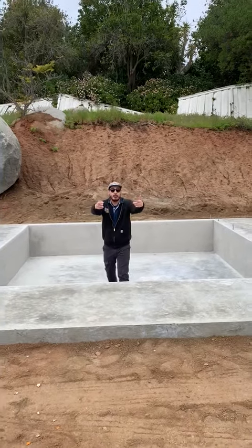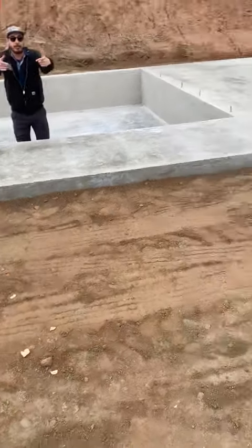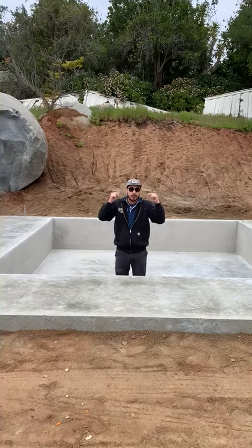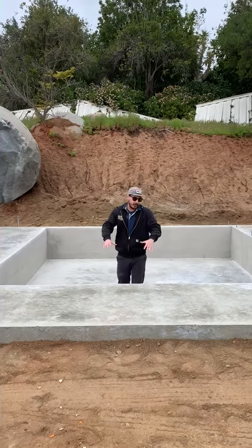They're going to have a pool right where my cameraman is standing, and they're going to be able to pull up and watch their big large screen projector from the pool over the heads of their family sitting here.